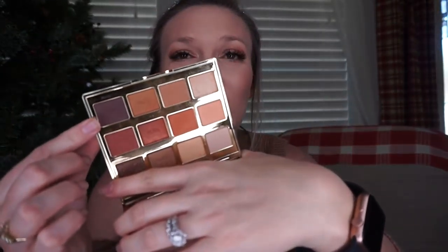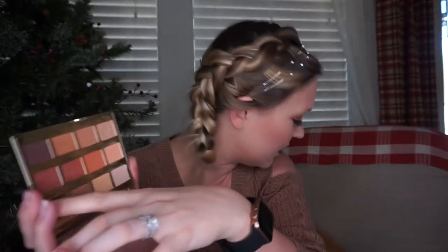I had to order the Just Peachy palette online because Ulta and my Sephora didn't carry it. The Tartlet Toasted palette I actually got first. I like it because it has some shimmery shades — the only purple is one shade and the rest are more natural brick colors. I used it on my lid today. I got this one at Ulta.